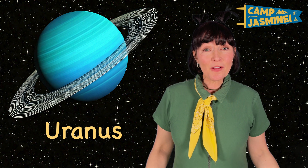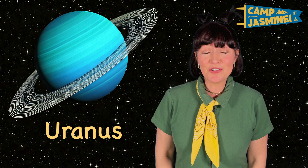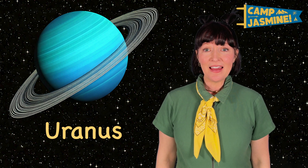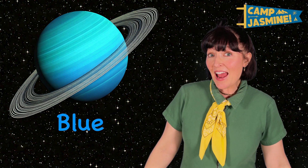Uranus is also made of gas. And it's so icy, it's called the ice giant. It's one of the coldest planets in the solar system. It has rings like Saturn and is blue and green.